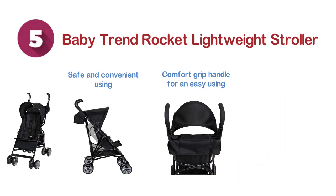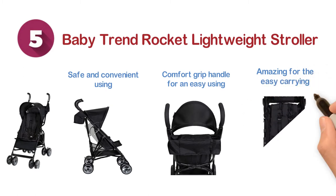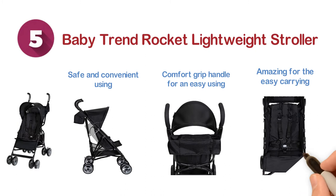The foldable design is really amazing for easy carrying and easy storage. In addition, there is a 5-point harness that ensures more safety.